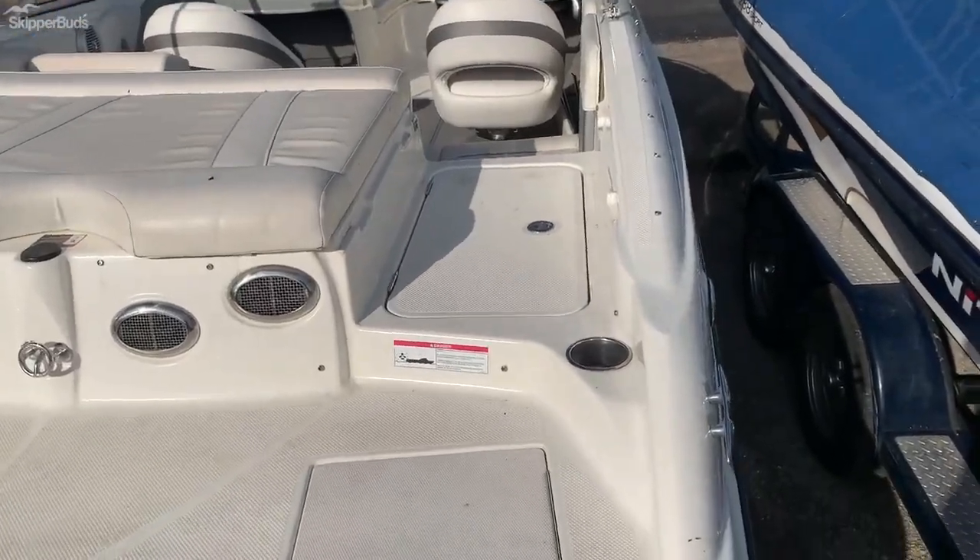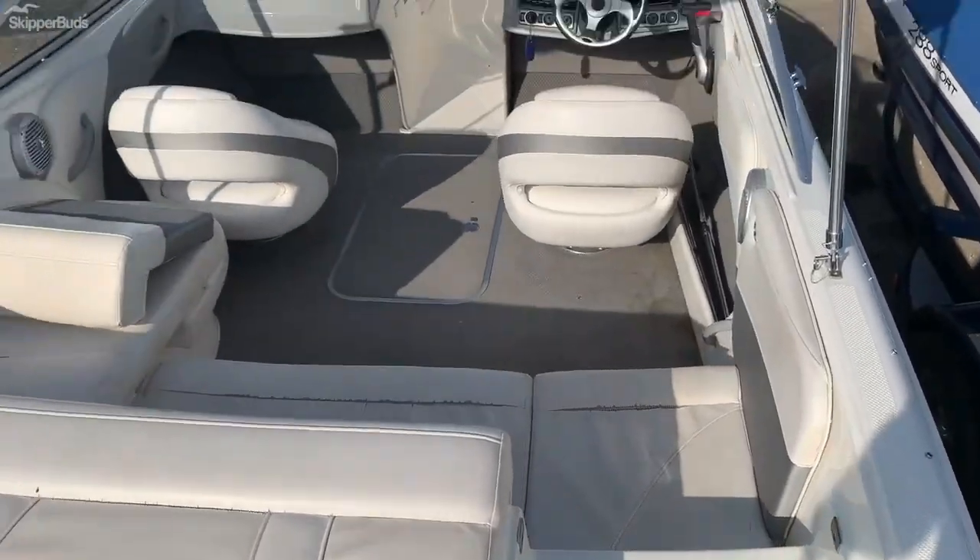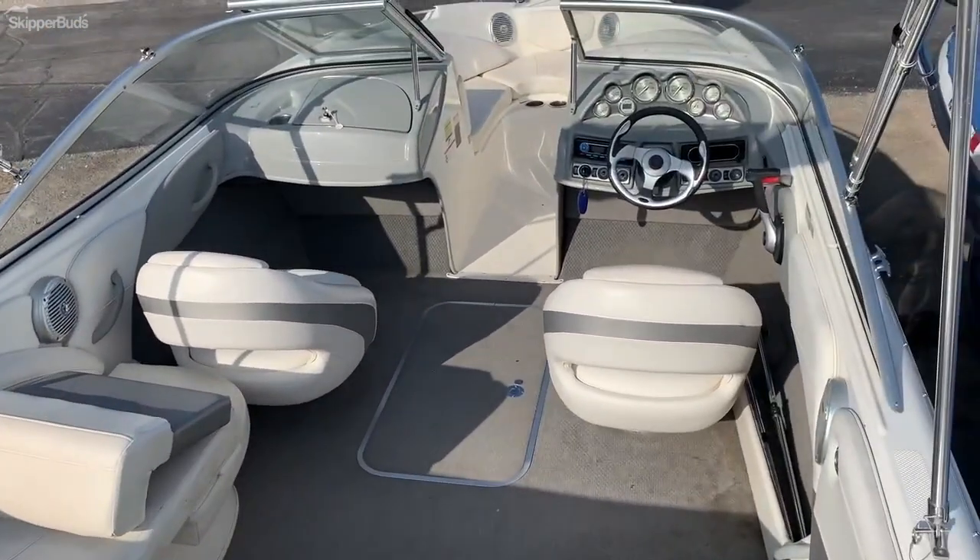Got a nice walk-through here, a ski tow on the back, and a little bit of wrap-around seating with two captain's chairs.